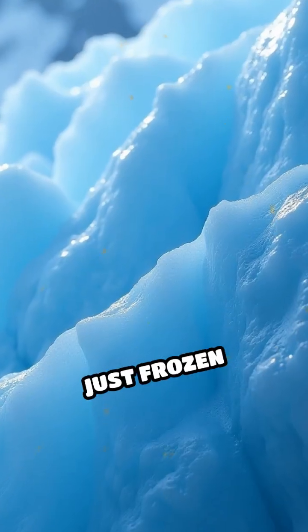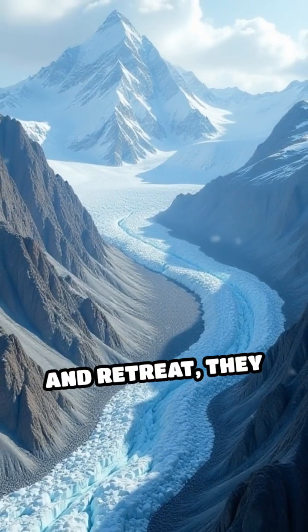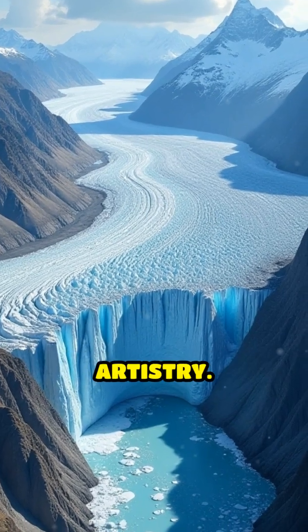Glaciers are not just frozen masses — they are dynamic and relentless. As they advance and retreat, they carve out valleys, shape mountains, and leave behind a trail of geological artistry.